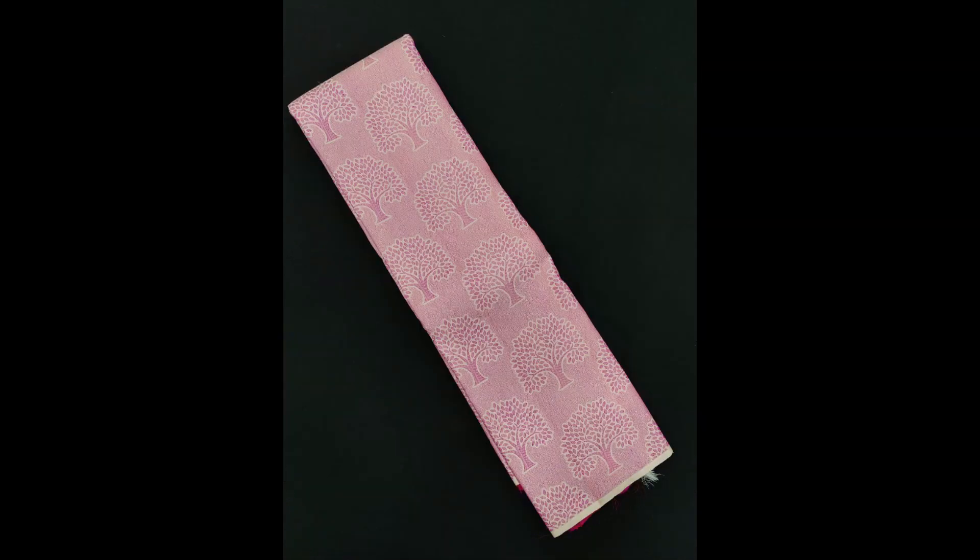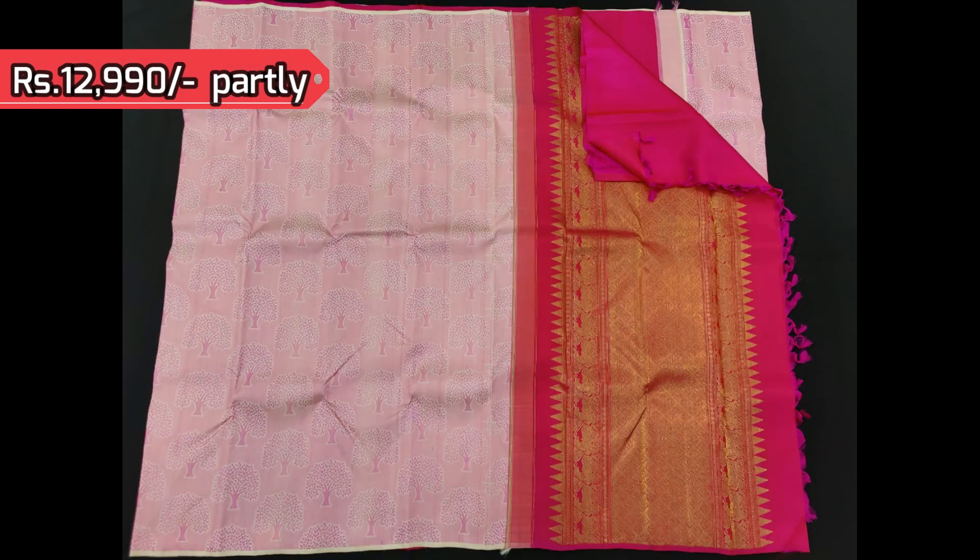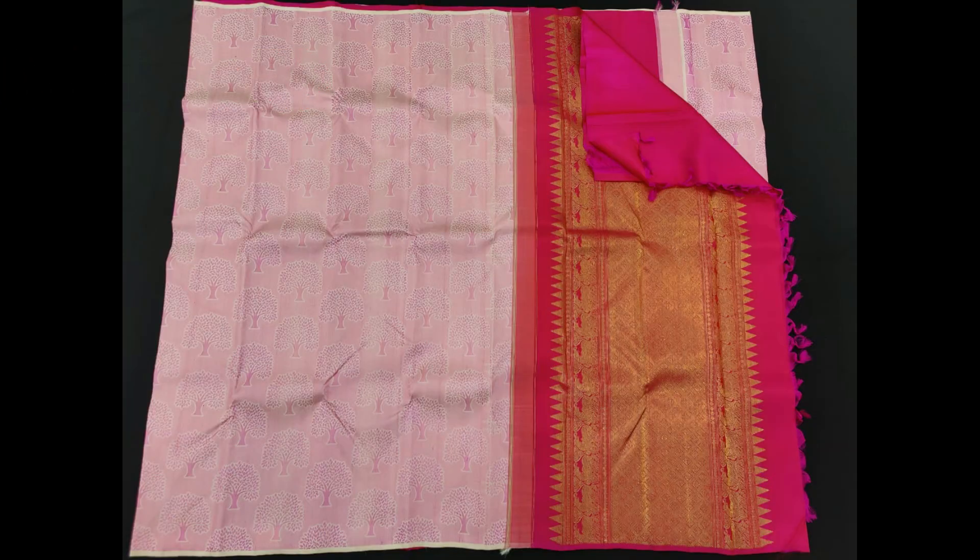Next comes a very pretty baby pink borderless Kanjivaram with rich silk thread woven in three motifs all through the body. It also comes in the partly pallu style — dark pink is the pleats — and this saree is priced at 12,990.